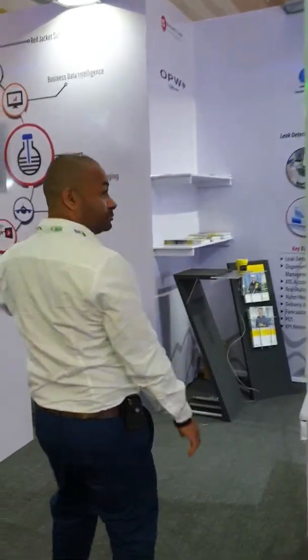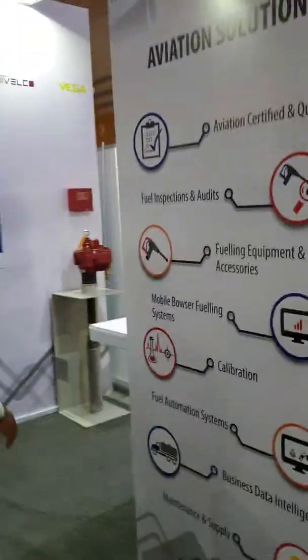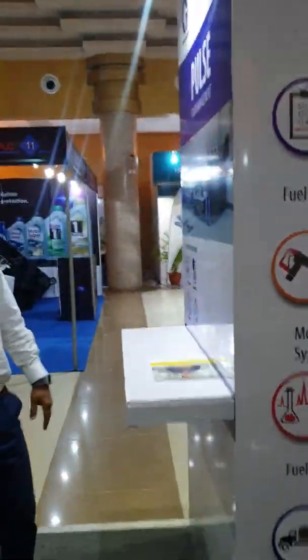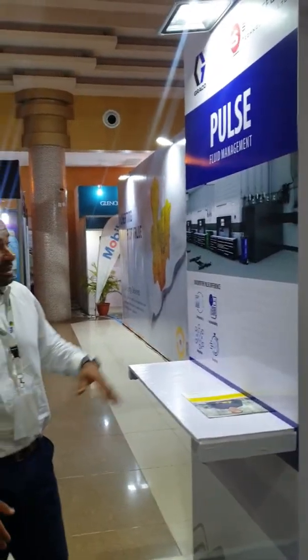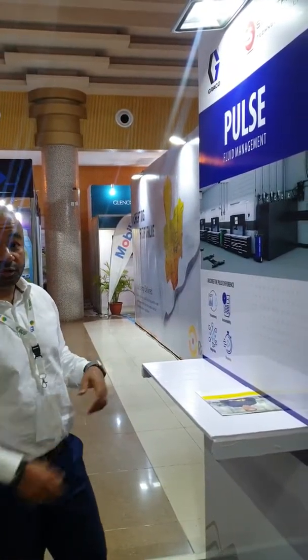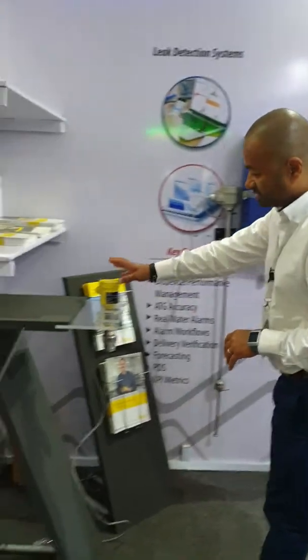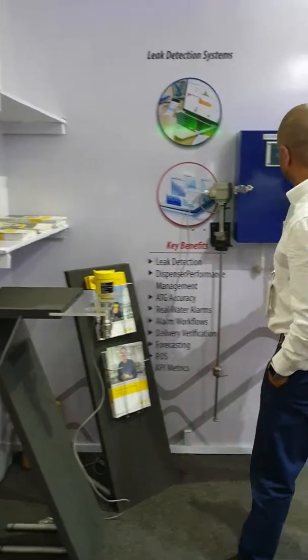We've got branding here for Navigation Solutions. During the day we've got Sam from Preco sitting here, showing customers how the loop system works. Here we've got the Vega guys — they've got all these nice yellow probes and they're able to display how their probes work.